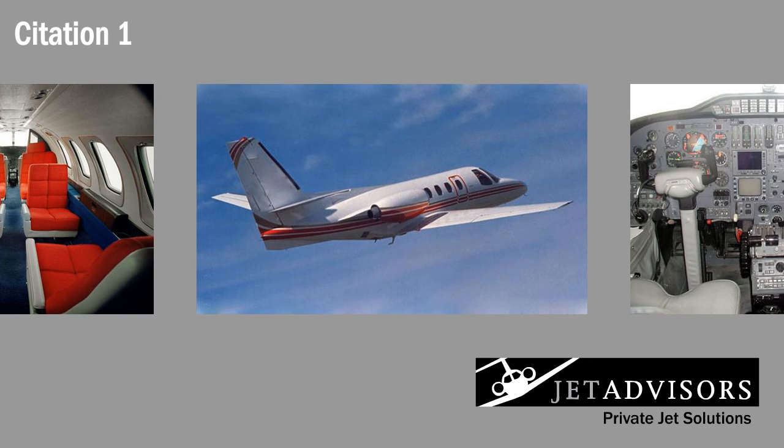In short, Cessna's original Citation offered performance at a reasonable cost, when there was a definite need for a good entry-level business jet. Between 1971 and 1985, over 690 of the highly popular Citation One and Citation One SP were built.